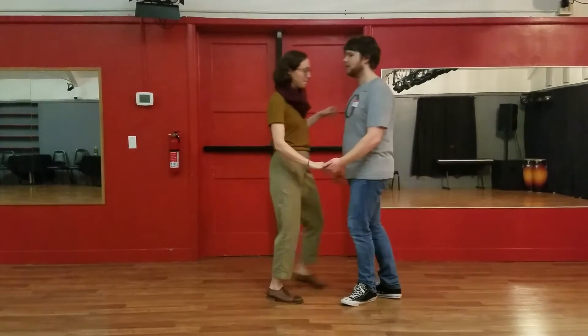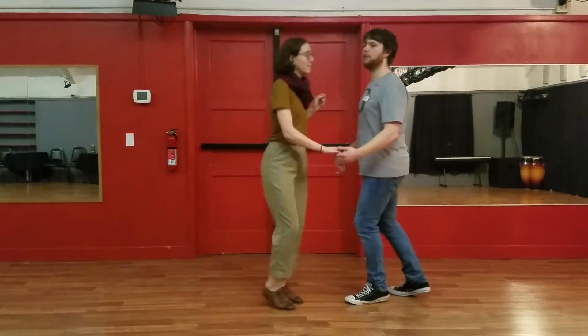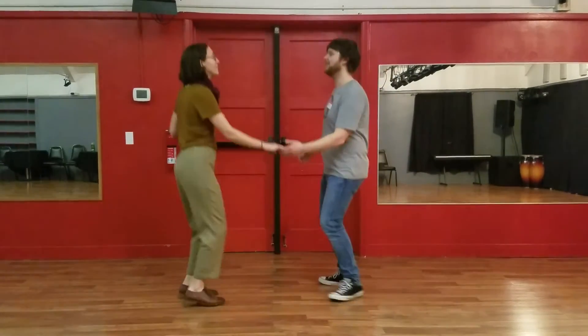We did something called a send out as well, from closed position to get into open position. So that — five, six, eight. Rock, seven, trip, step, step, step, trip, full step. Nice.